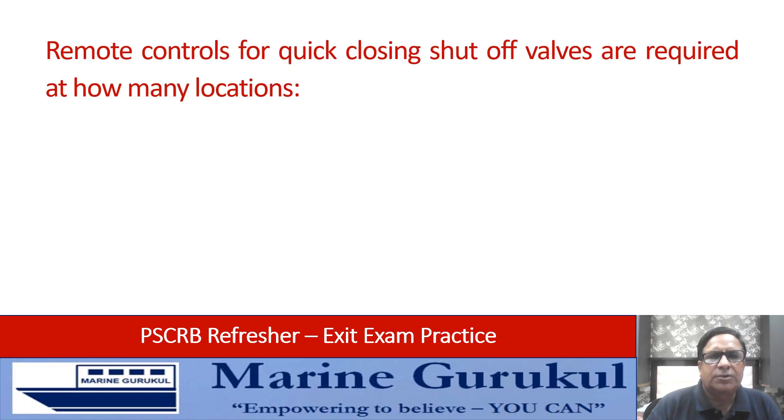Remote controls for quick closing shutoff valves are required at how many locations: one, two, three, or four? Answer is two.